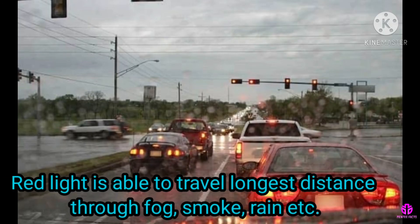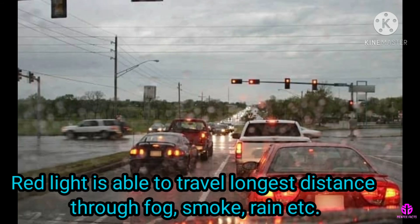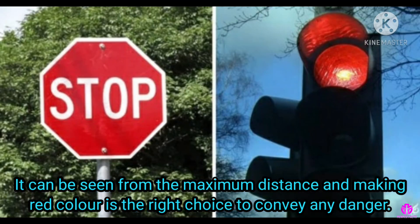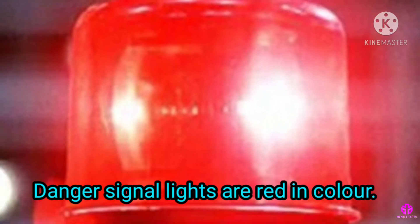So red light is able to travel the longest distance through fog, smoke, rain, etc. Thus, it can be seen from the maximum distance, making red color the right choice to convey any danger. That's why danger signal lights are red in color.